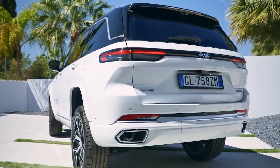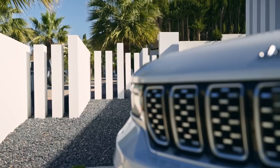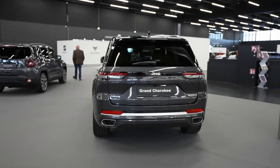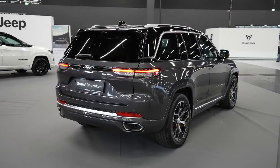Another notable advantage of the hybrid powertrain is its towing capacity. The electric motor's instant torque and the overall power output of the hybrid system enable the Grand Cherokee 4XE to tow substantial loads with ease. Whether you're hauling a trailer, boat, or other heavy cargo, this SUV is up to the task.